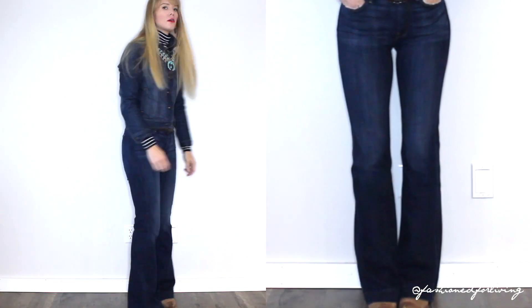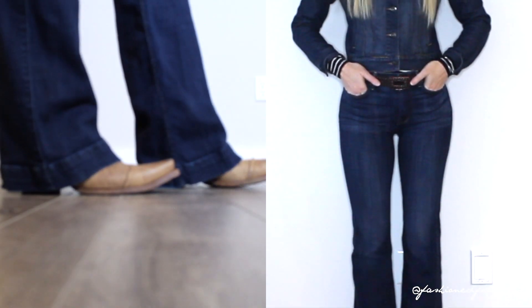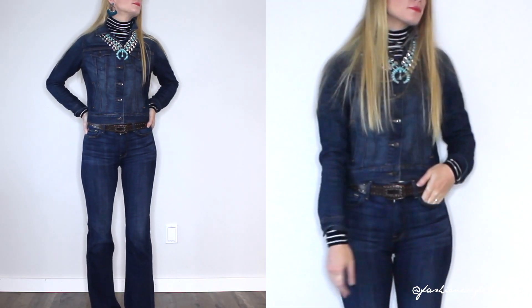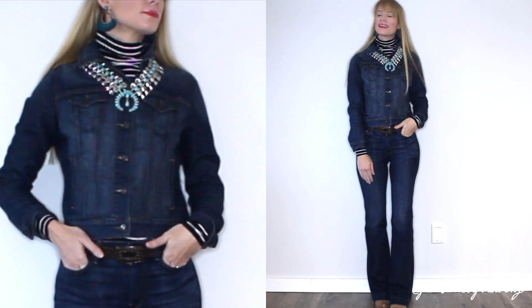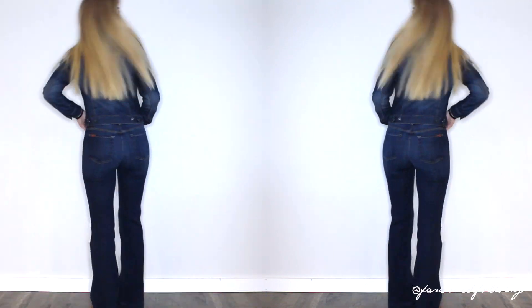Lastly, we have a cowboy boots outfit — though you could also pair booties if you're not a cowboy boots girl. It's denim on denim, or a Canadian tuxedo, depending on what you want to call it. I have buttoned the denim jacket all the way to the top for a more modern feel and paired it over a navy blue striped turtleneck, layered with a squash blossom necklace and fringe tassel earrings. Complete the look.